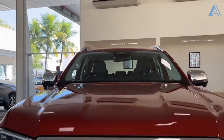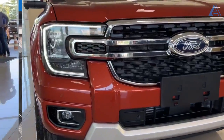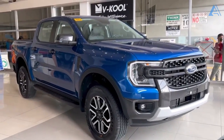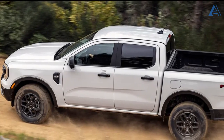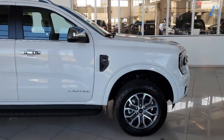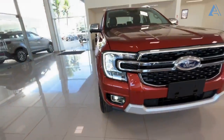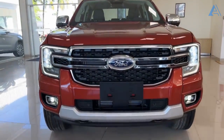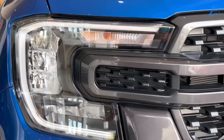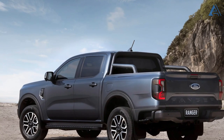Prepare to be dazzled as the 2024 Ranger steps into the spotlight, flaunting an even more daring facade. Its front-end styling masterfully melds the best of both worlds, drawing inspiration from the compact Maverick and the full-size F-150 pickup. Each trim level enjoys its unique touch, a tailored treatment that sets it apart. Yet binding them all is the commanding grille bar, embellished by the striking Ford emblem, flanked by the trademark C-clamp-style headlights — an electrifying visual signature that resonates with innovation and power.